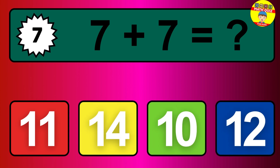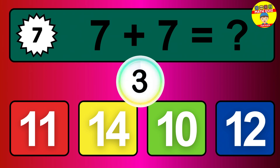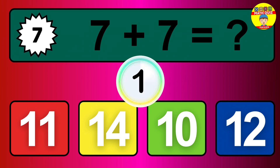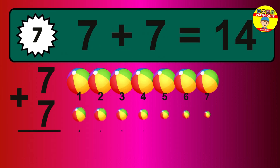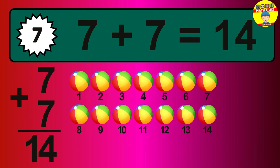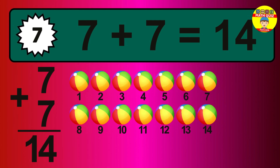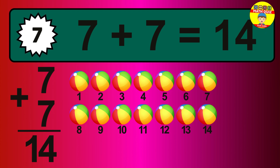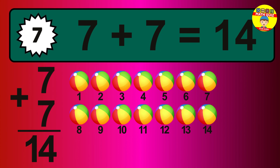Question 7. 7 plus 7 equals what? So the answer is 7 plus 7 is 14. Let's count it. 1, 2, 3, 4, 5, 6, 7, 8, 9, 10, 11, 12, 13, 14.